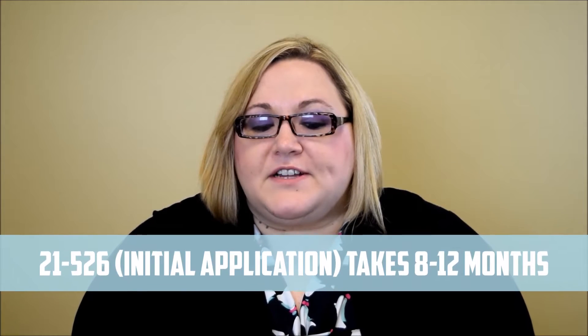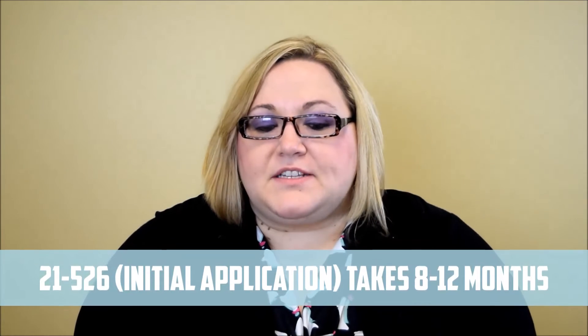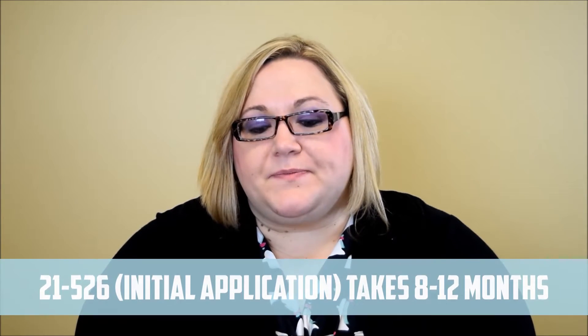The first thing you have to do is file for VA disability compensation. The initial application that you have to file is called VA Form 21-526. On average, it takes the VA 8-12 months to respond to your initial application. If your granted benefits are completely satisfied, then you are completely done — though pretty lucky, because most claims are denied the first time.